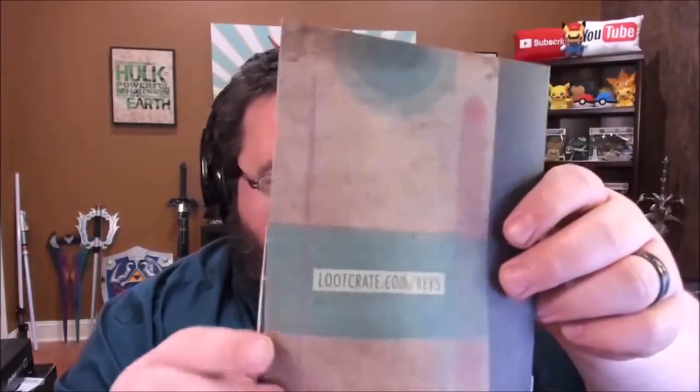Here's this month's booklet for lootcrate.com/keys, and these seem to be getting more elaborate every single month — a ton of different puzzles to do to get that bonus loot item. I bet the perforation of the box is probably used to solve one of these. One comment on my last Loot Crate video said this is like having an escape room mailed to your house every month, except designed by a masochist. Having done one of these, I agree — the puzzles keep getting harder and harder.